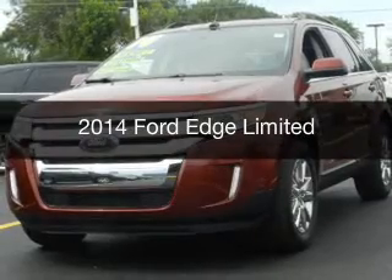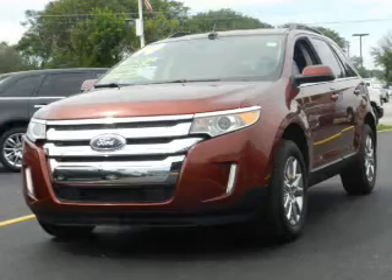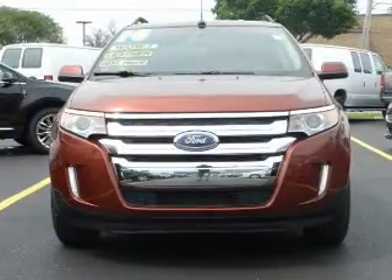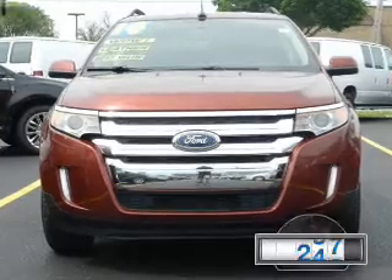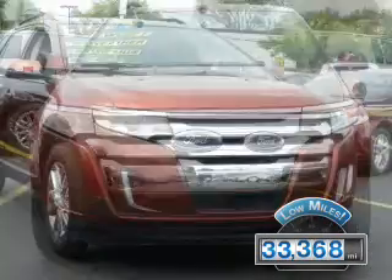This is a certified pre-owned 2014 Ford Edge. It's powered by all-wheel drive, a 3.5-liter, 6-cylinder engine, and a 6-speed automatic transmission. With fewer than 35,000 miles, this vehicle has a long road ahead.